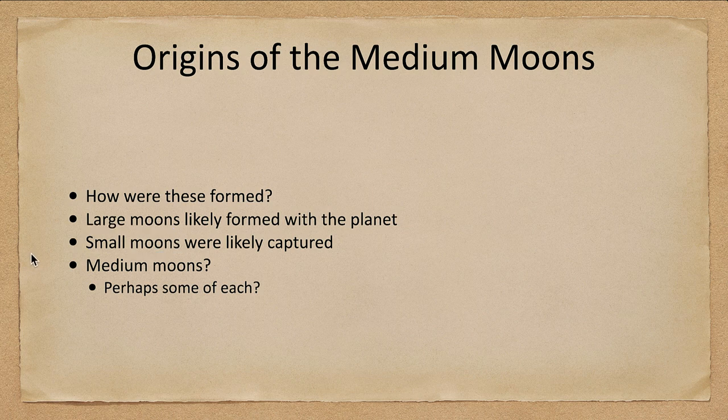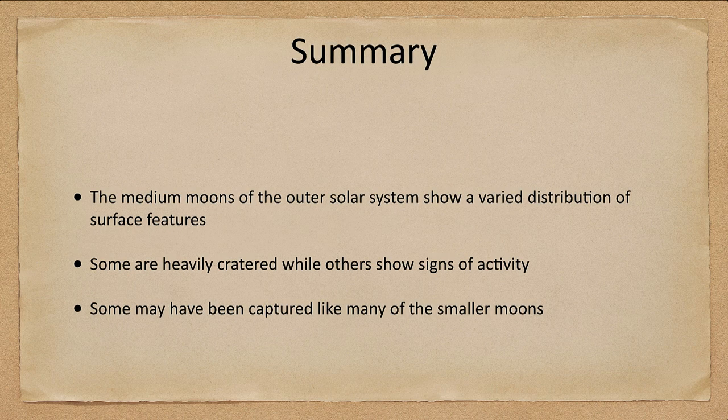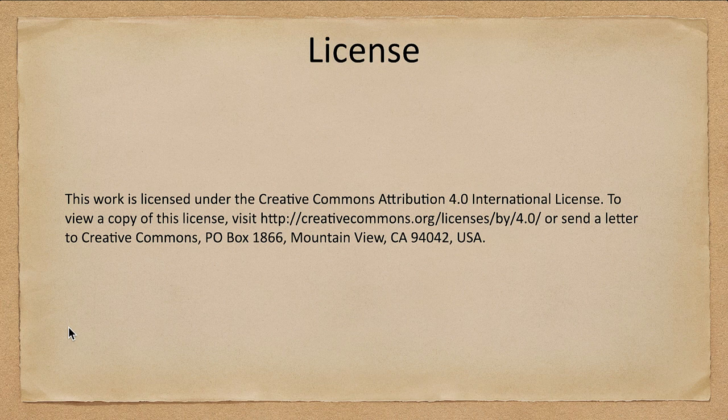Let's go ahead and finish up with our summary. The medium moons of the solar system show a really wide variety of surface features — some are heavily cratered, while some show signs of volcanic-type activity with ice. Many of these could be captured objects, like many of the smaller moons, while some may be natural satellites that formed with the planets. That concludes this lecture on the medium moons of the solar system. We'll be back next time for another topic in astronomy — have a great day everyone, and I will see you in class.